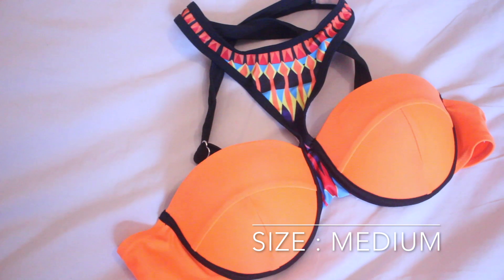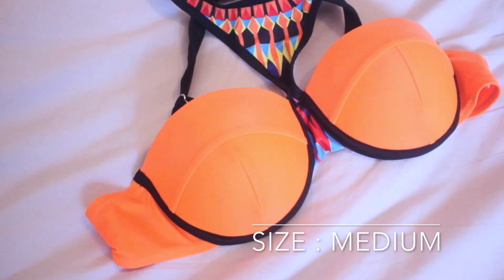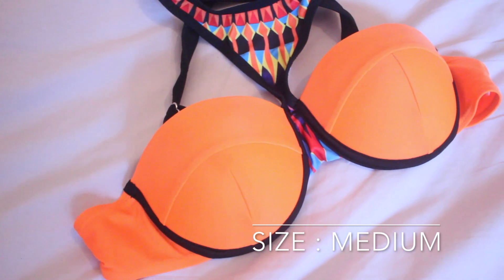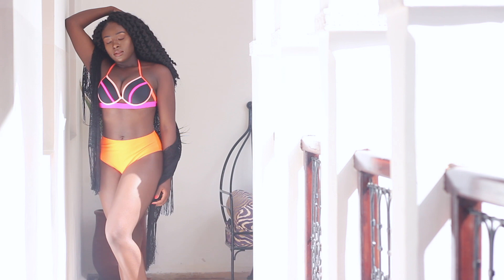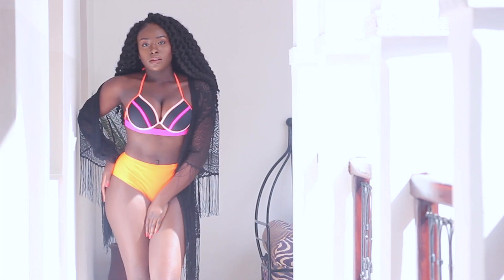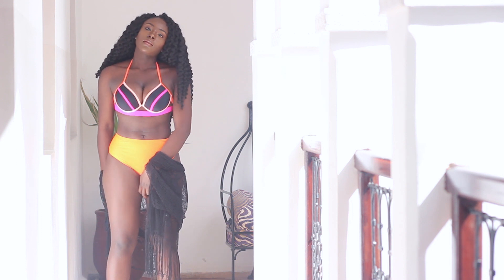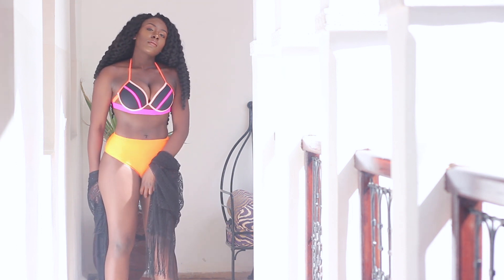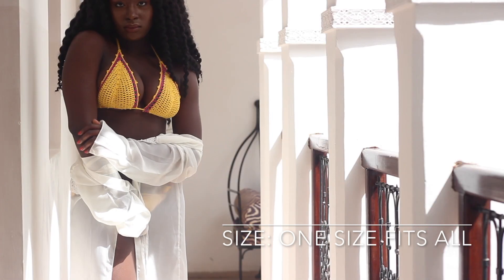This is one of my pet peeves with Zaful — the fact that you cannot pick two different sizes for a top and a bottom. I know a lot of ladies are different sizes on their bottom half than they are at their top, which is really annoying. So what I did is I took the top that fit me well and the bottoms that fit me well and turned them into a two-piece, and I think it's really cute.